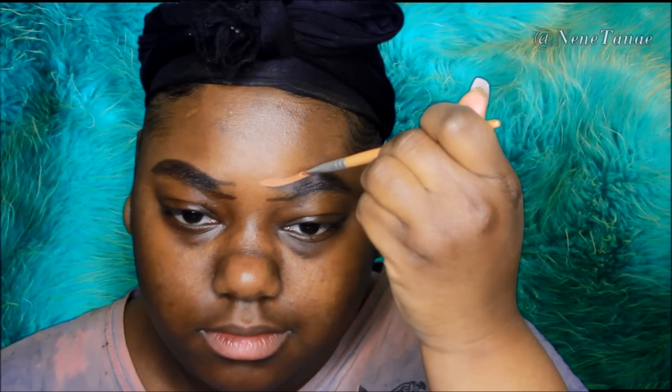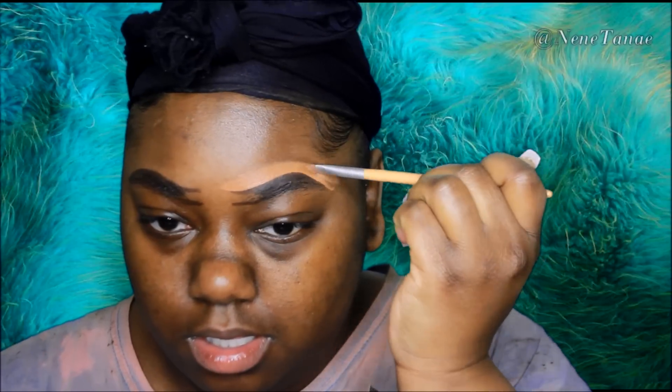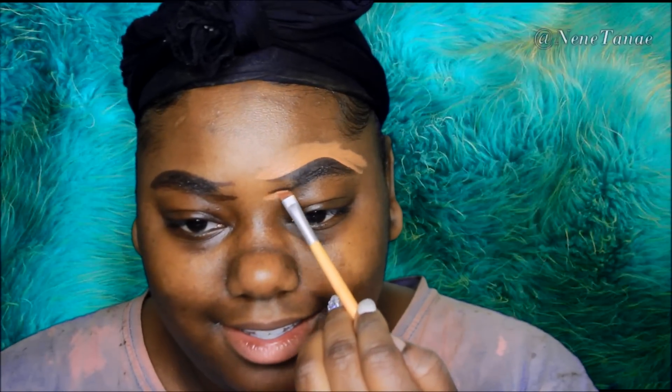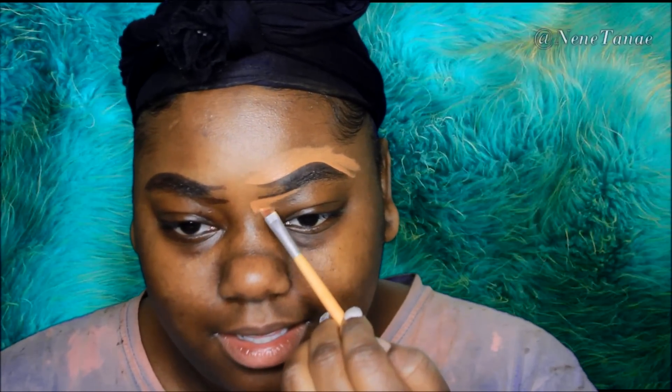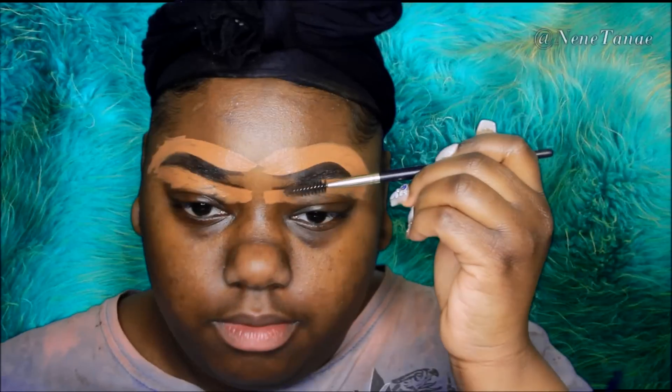Then I'm going to take my MAC NW concealer — I don't remember exactly which one, but this is just a temporary concealer because I ran out of my other one. I'm using that to outline my brow. I took the pencil in first, filled in my brows, did an outline, and then this concealer is going to correct and clean up that outline.